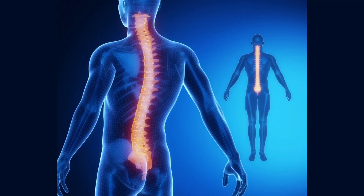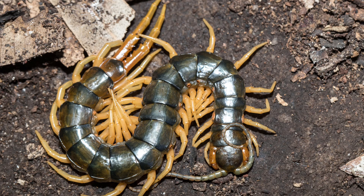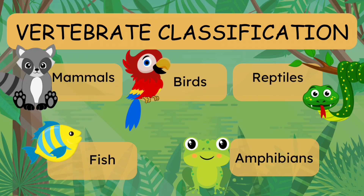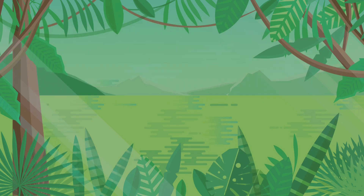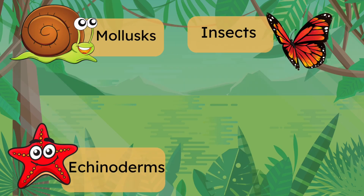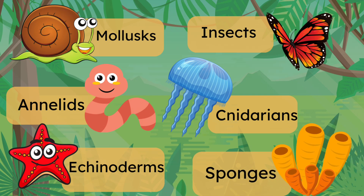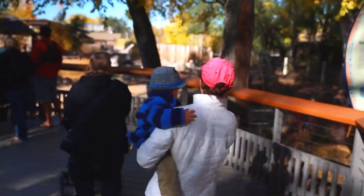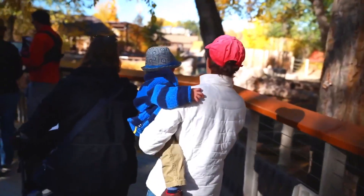So, vertebrates have backbones and invertebrates don't. Vertebrates include animals like fish, birds, mammals, reptiles, and amphibians. Invertebrates, on the other hand, include insects, mollusks, crustaceans, and many more. Both groups are super cool and important to our planet. Vertebrates often get more attention because they are larger and more noticeable, but invertebrates are just as crucial. Vertebrates might seem more familiar because we are vertebrates — we see them in zoos, in our homes as pets, and even in the wild when we go hiking or camping.